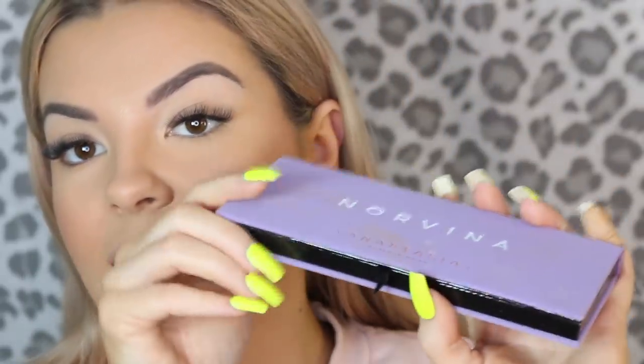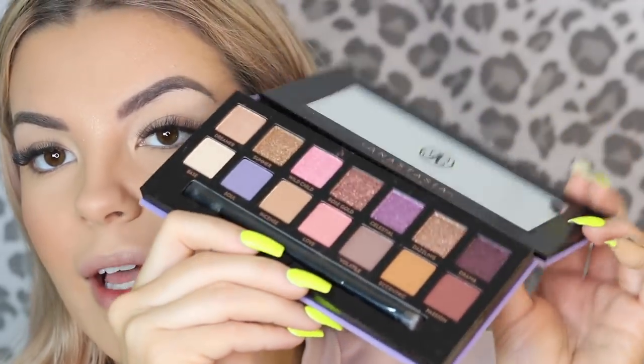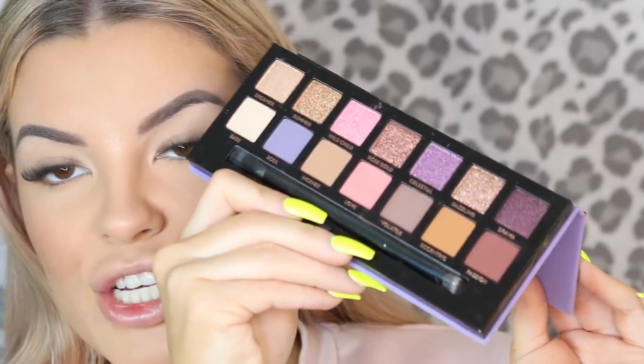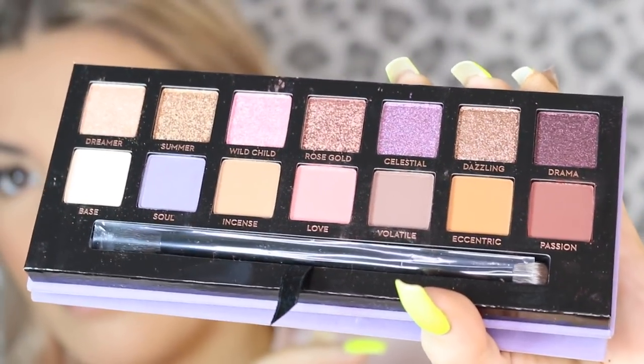I recently got sent the new Anastasia Beverly Hills Norvina palette. For those who don't know, Norvina is her daughter, and from what I'm gathering she's obsessed with purple — there are so many really pretty purpley, plummy, and pinky shades in this palette. One thing I love is that it comes with a double-sided brush: a blending brush on one side and a packing brush on the other, so I may as well use it today.